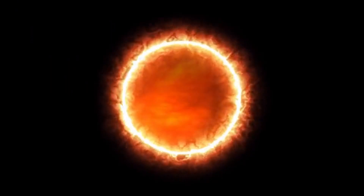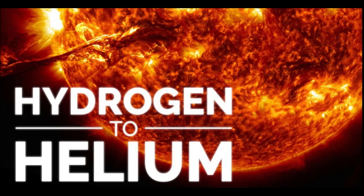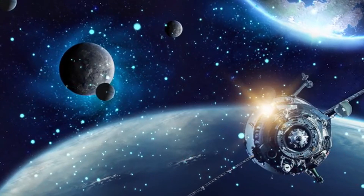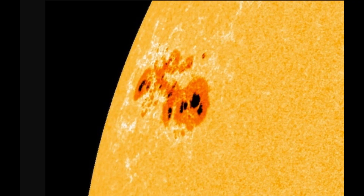Before the adventure ended, they made their way to the Sun, a massive ball of hot gases, primarily hydrogen and helium. Its powerful gravity holds the entire solar system in orbit. Amy watched in amazement at the Sun's flares and sunspots.